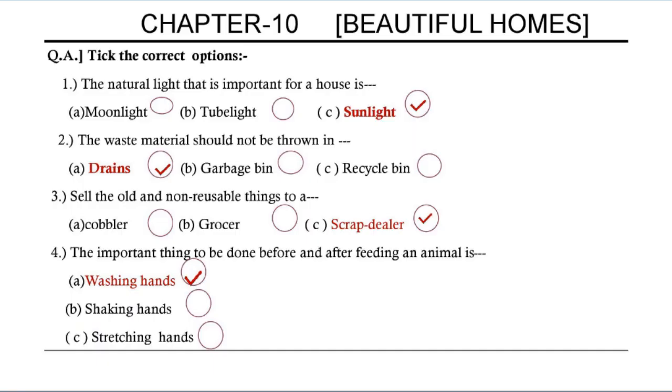Now let's solve the textual questions and answers. Question A: Take the correct options. First, the natural light important for a house is sunlight. Second, waste material should not be thrown in drains. Third, sell old and non-reusable things to a scrap dealer. Fourth, the important thing to be done before and after feeding an animal is washing hands.